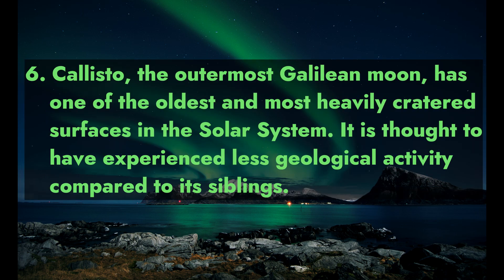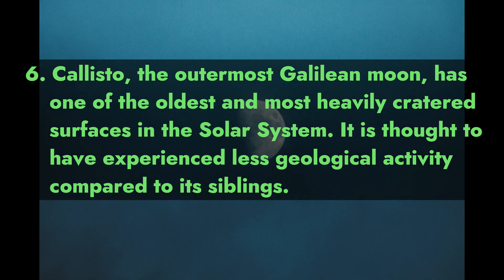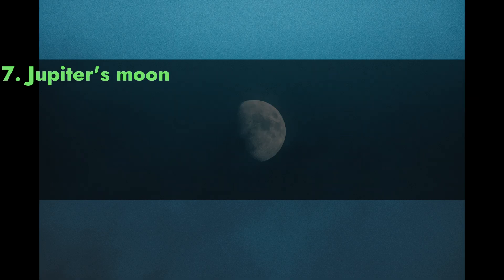6. Callisto, the outermost Galilean moon, has one of the oldest and most heavily cratered surfaces in the solar system. It is thought to have experienced less geological activity compared to its siblings.